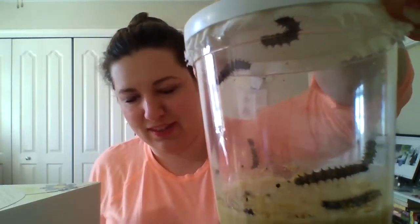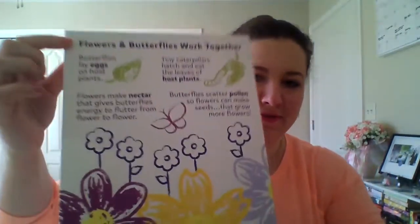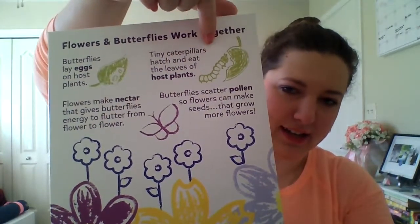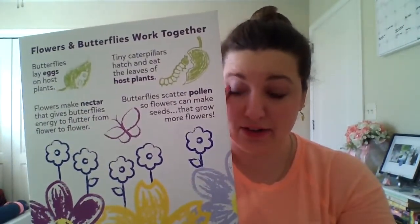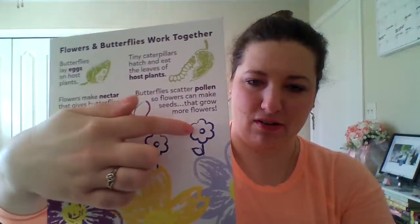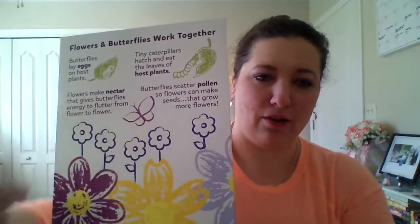They're already starting to think about making their cocoon. What happens is: first the butterflies lay eggs, then they become tiny caterpillars, then they eat and eat and eat, and then they're going to spin their chrysalis or their cocoon, and then they're going to change or morph into a butterfly that will go eat nectar from flowers and pollinate them so more flowers can grow.